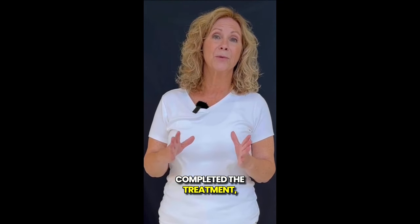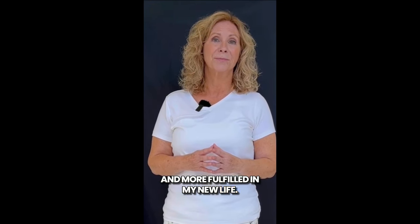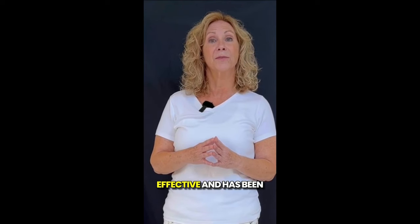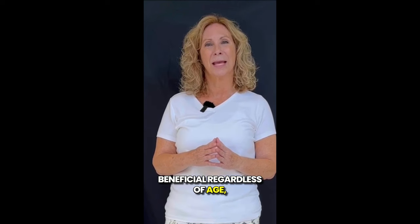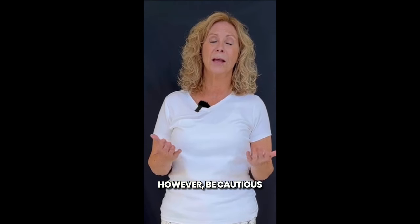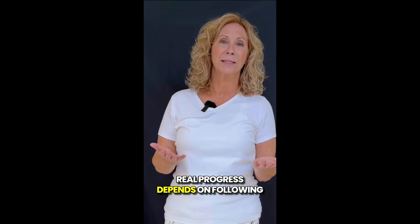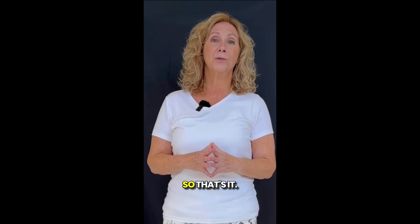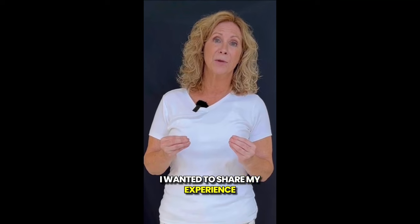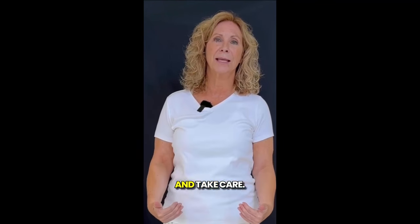Now that I've completed the treatment, I feel healthier, happier, and more fulfilled in my new life. This supplement is incredibly effective and has been clinically tested, proving beneficial regardless of age, medical condition, or severity. However, be cautious of false claims online suggesting quick results — real progress depends on following the treatment correctly and using it daily for lasting benefits. I wanted to share my experience with you and give a quick reminder to beware of counterfeit versions. Thank you for watching and take care.